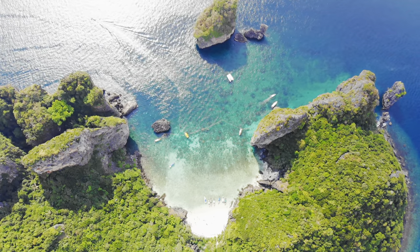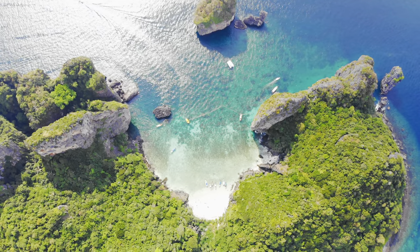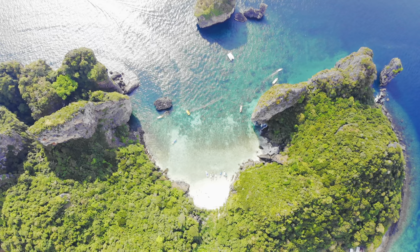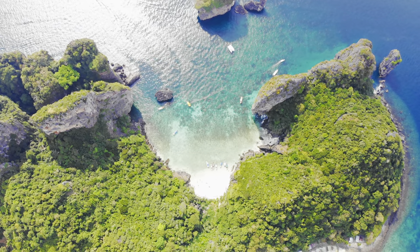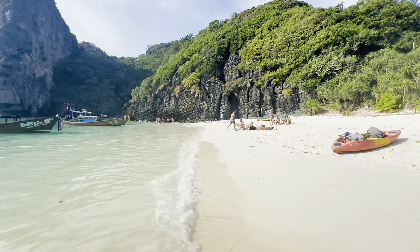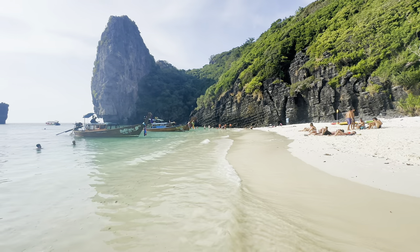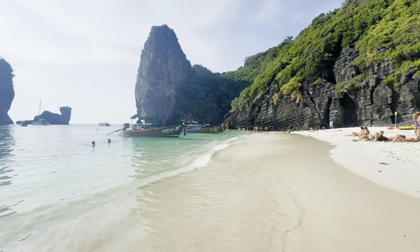As the drone soars over the lush greenery, you catch glimpses of turquoise waters and untouched beauty. This is Nui Beach, a serene haven for those seeking a more secluded escape. This secluded beach offers white sandy shores, crystal clear turquoise waters, and picturesque limestone cliffs, creating a stunning and tranquil environment.